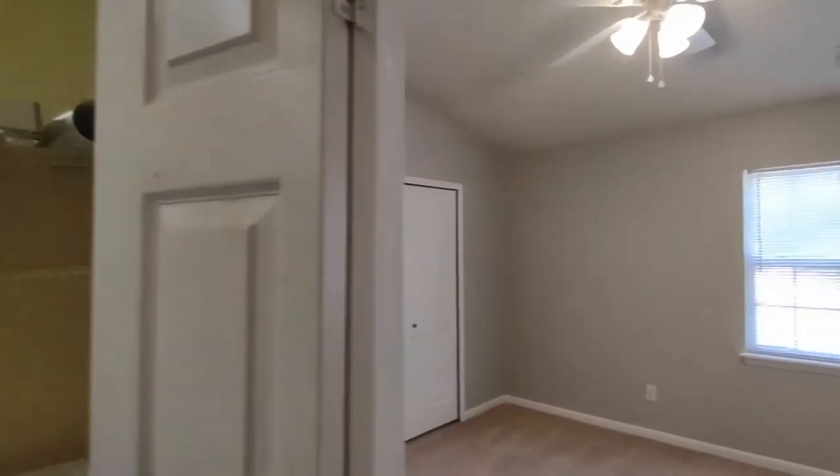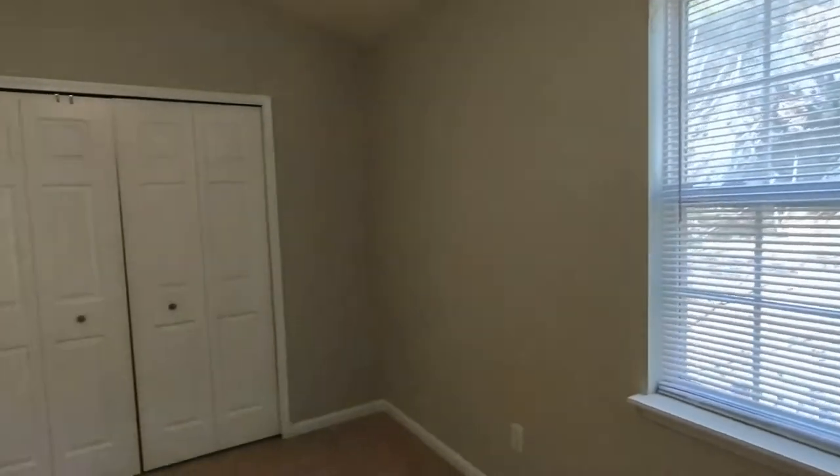To our right now is our master bedroom. The master bedroom features ceiling fan, large rear-facing windows, and large closet.